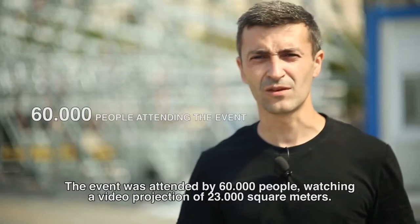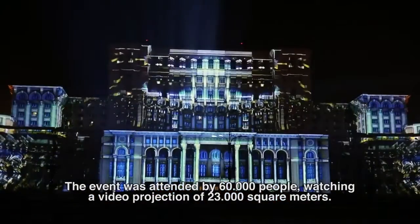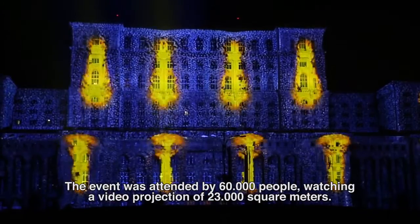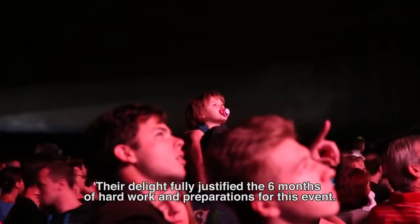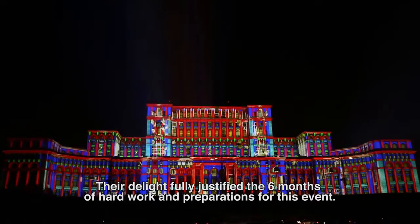In the numbers, at this event there were 60,000 people. Those 60,000 people experienced a project covering 23,000 square meters, and their reaction justified the full six months of work on this project.